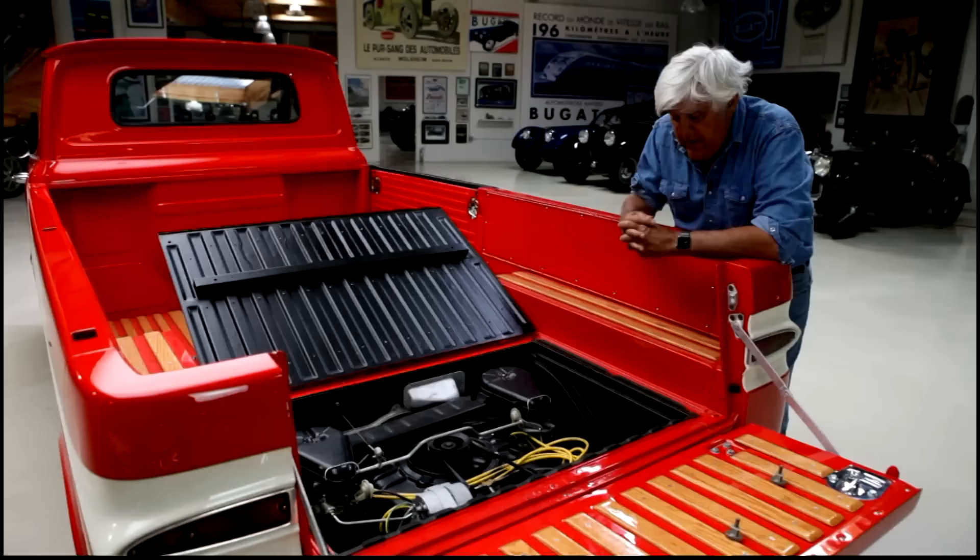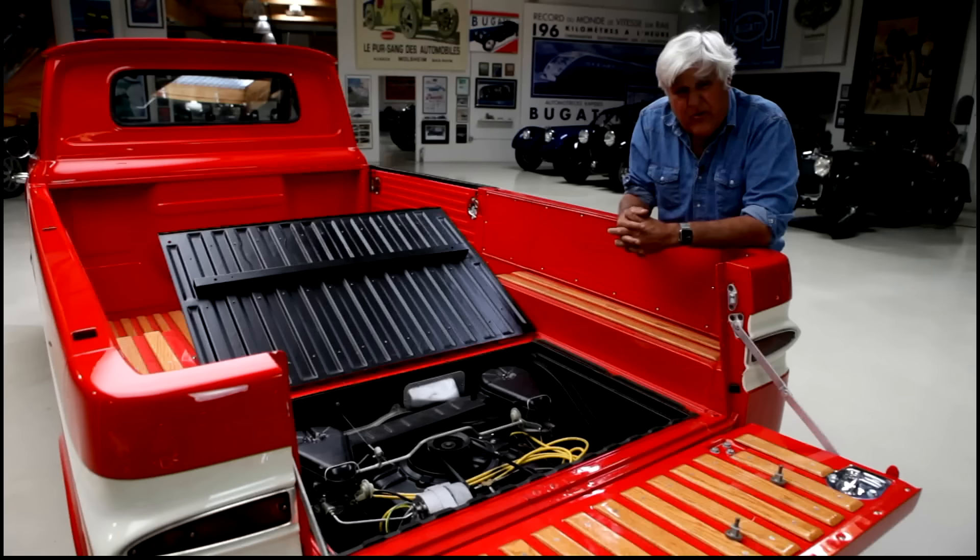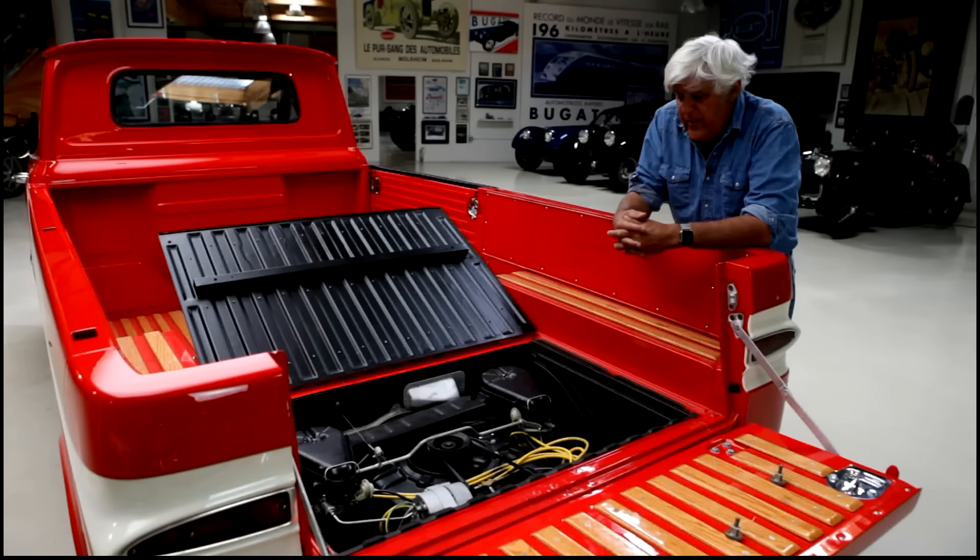Originally the Corvair was supposed to have a four-cylinder engine like a Volkswagen, but they felt Americans like horsepower. If they were going to copy Volkswagen, they'd make it bigger, stronger, faster — which is what they did. The Volkswagen of the period had maybe 36 or 42 horsepower, so with 80 horsepower the Corvair had a distinct advantage over the Volkswagen Transporter at the time.